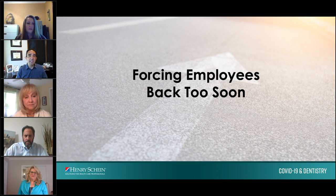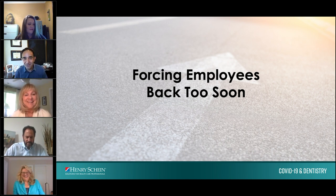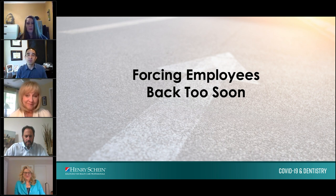It is a scary time to be in dentistry, but with proper PPE and proper protocols, you can absolutely minimize the risk to everybody in the office. Communication is vital in this process. If you demand that your employees all come back on your first day, you might be setting yourself up for litigation down the road if proper testing and safety protocols are not in place.